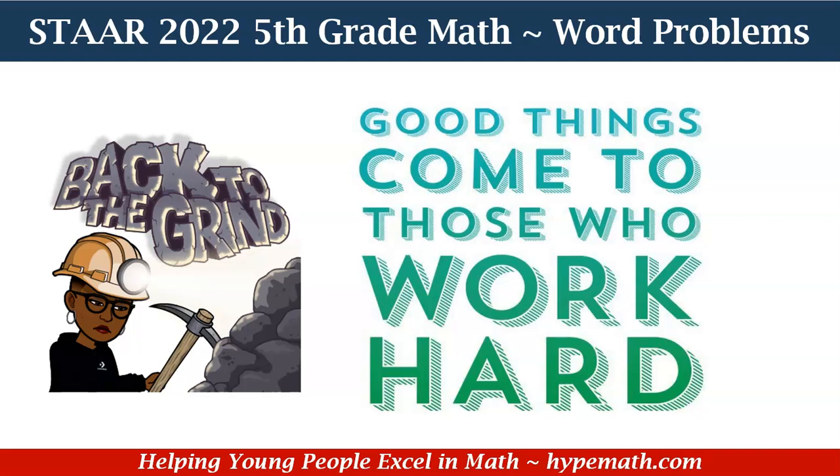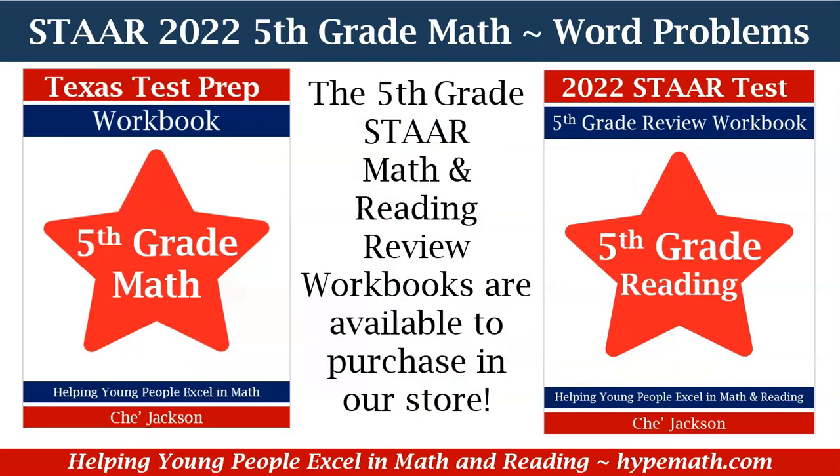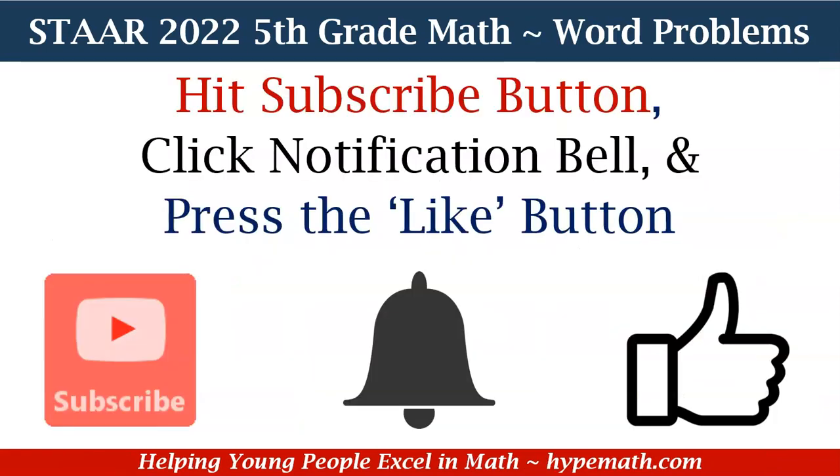Remember, 5th graders, good things come to those who work hard. We have our 5th grade math and reading review workbooks available for purchase in our store. The links are in the description box so that you can grab yours today. Don't forget to hit that subscribe button, click that notification bell, and press the like button so that you will be alerted to new videos we upload and also spread the word about Hype Math.